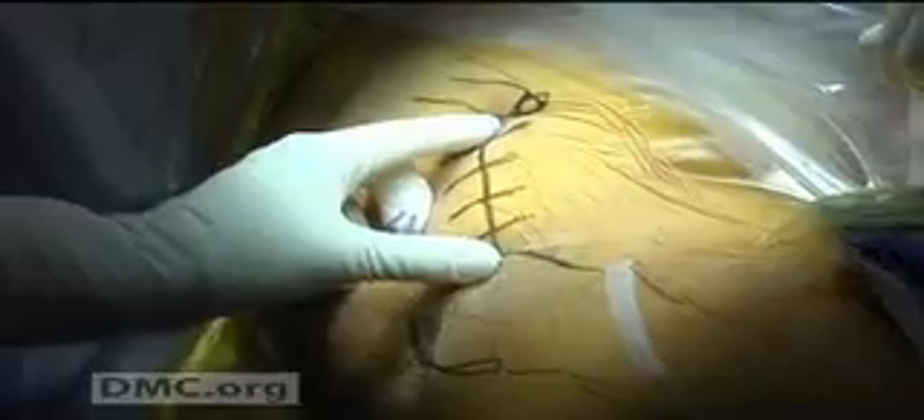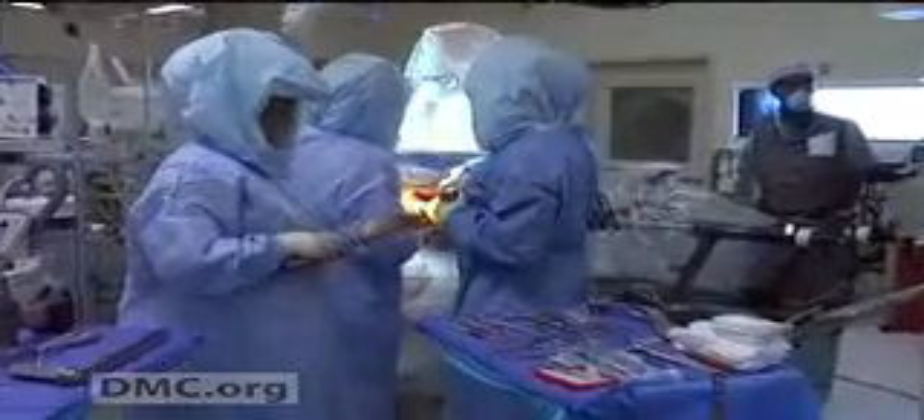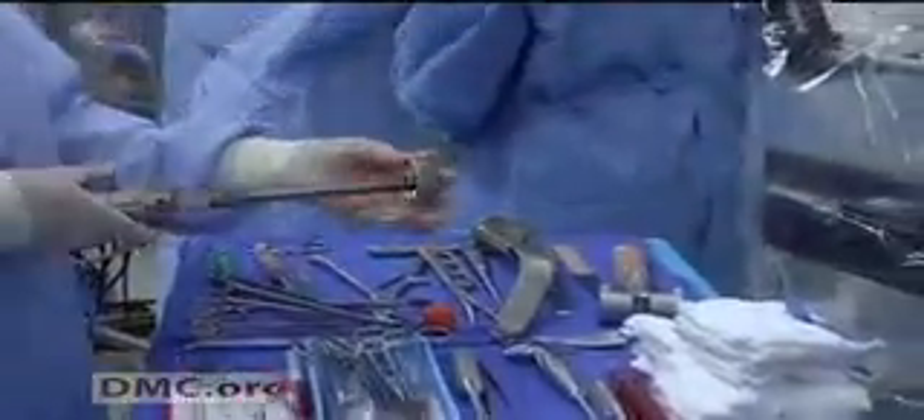Dr. Ferencz, what would be the length of an incision in a traditional hip replacement surgery compared with the incision you're about to make? In a traditional hip replacement, the incision is from 8 to 12 inches. In this approach, you can see between 3 to 4 inches. Dr. Ferencz and his team work to prepare Jenny's femur and acetabulum for the replacement parts that will ultimately relieve her pain.